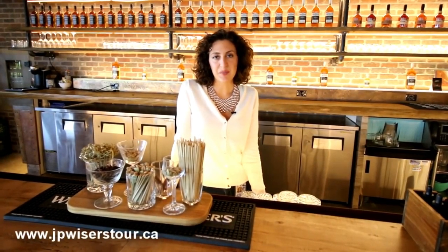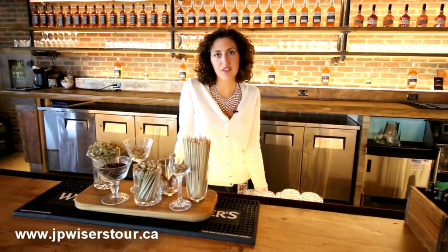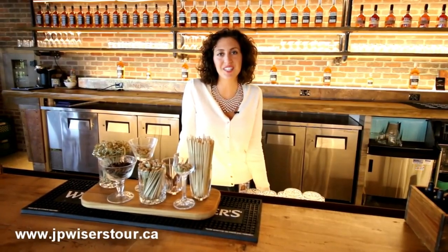Thank you for visiting the JP Weiser's Brand Experience Center. For tours and engraving information, please go to our website at jpweiserstour.ca.